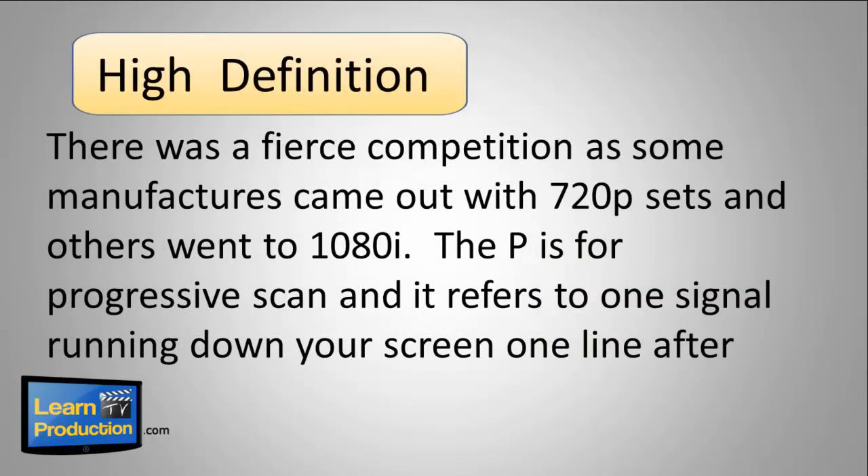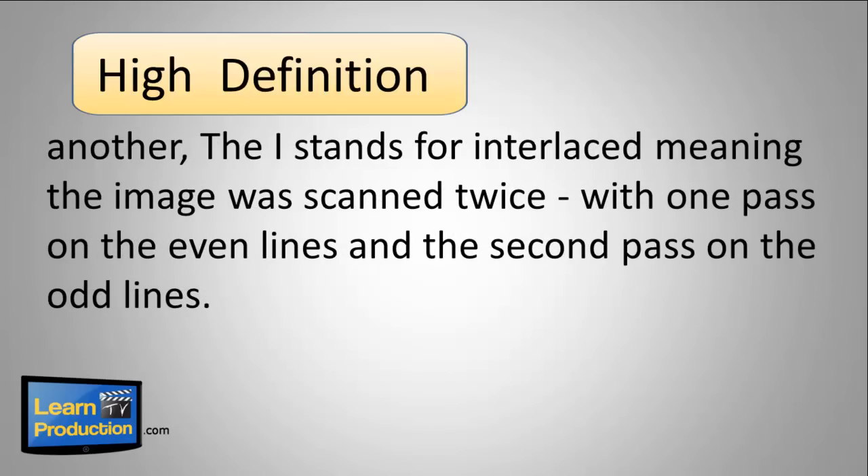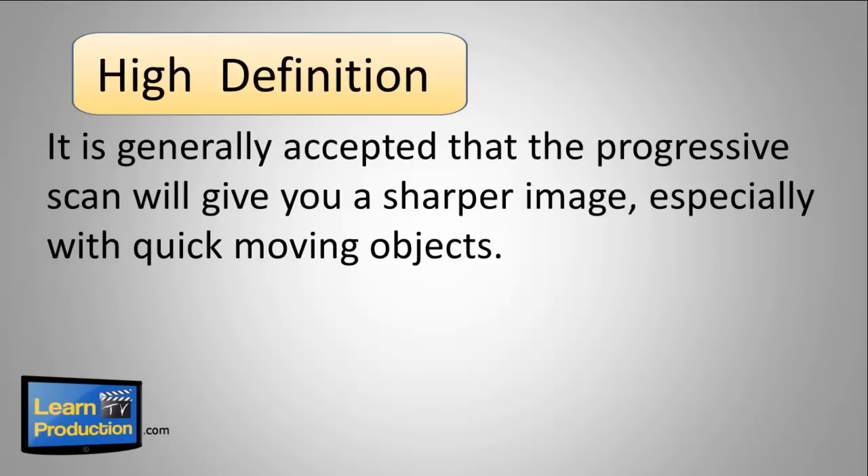Then along came high definition, and when it did there was a fierce competition. Some manufacturers first came out with 720p sets, while others went for the 1080i. The P is for progressive scan, and it refers to one signal running down your screen, one line after another. The I stands for interlace, meaning the image was scanned twice — with one pass on the even lines and then the second pass on the odd lines. It's generally accepted that progressive scan will give you a sharper image, especially with quick moving objects.